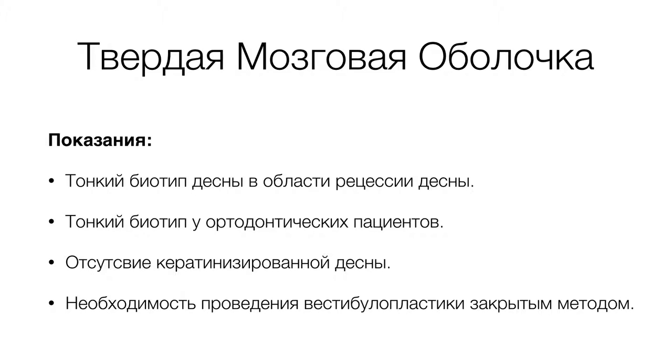Также тонкий биотип — менее миллиметра толщина кератинизированной десны — актуален у ортодонтических пациентов, которые планируют ортодонтическое лечение. В данном случае мы говорим о превентивном увеличении толщины кератинизированной десны в области предполагаемых корней зубов, которые будут перемещаться в вестибулярную сторону. Как правило, в таких ситуациях страдают медиально-щечные корни верхних первых моляров.